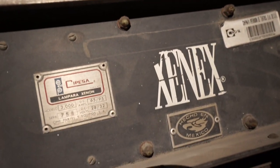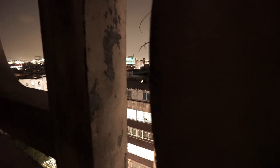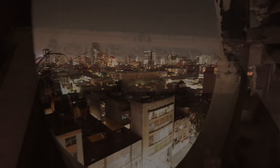Look at this — these are the letters from outside the building. This is the O, this is the P, and behind it is Mexico City.